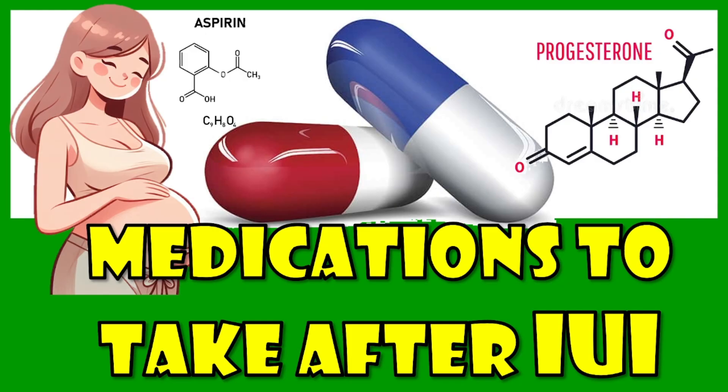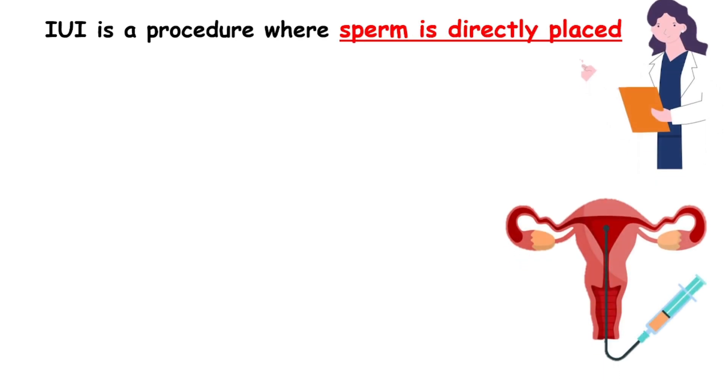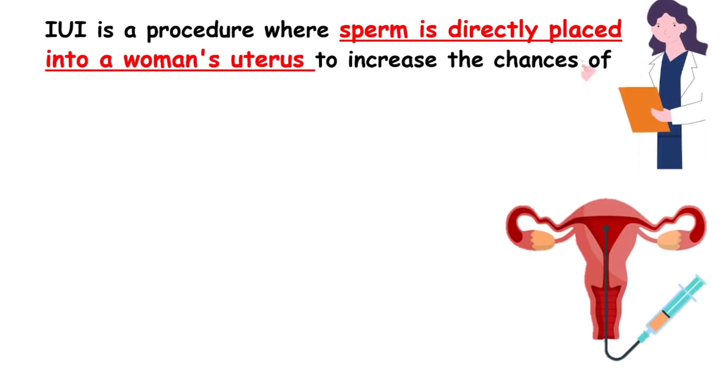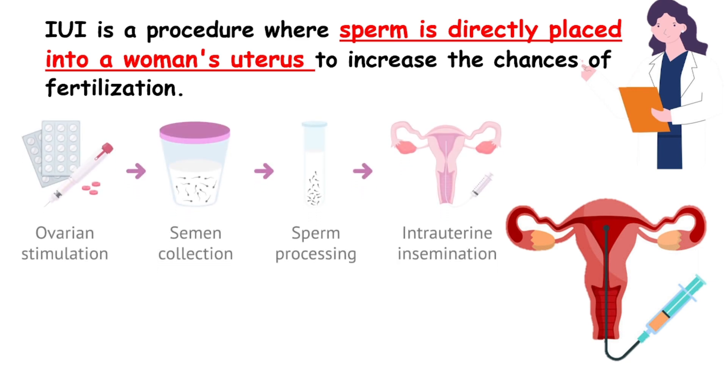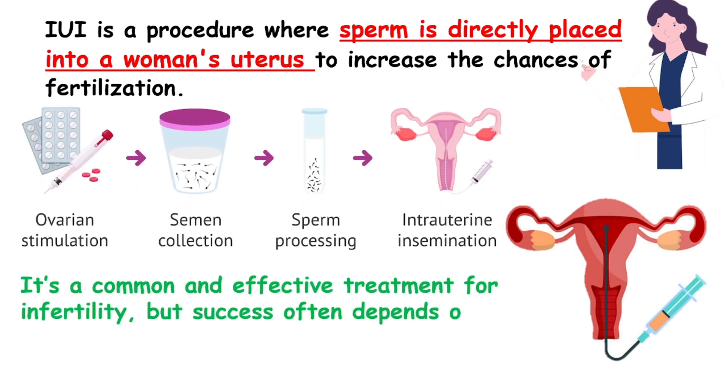What is IUI? IUI is a procedure where sperm is directly placed into a woman's uterus to increase the chances of fertilization. It's a common and effective treatment for infertility, but success often depends on supportive medications prescribed afterward.